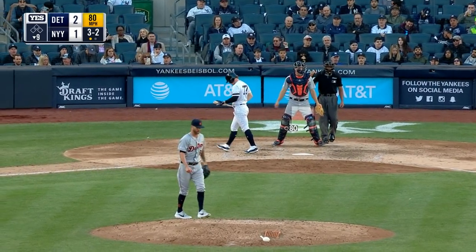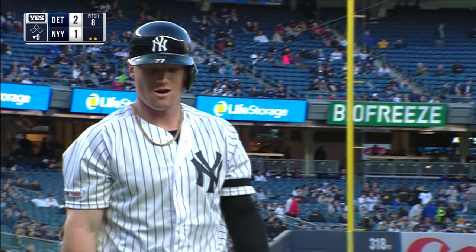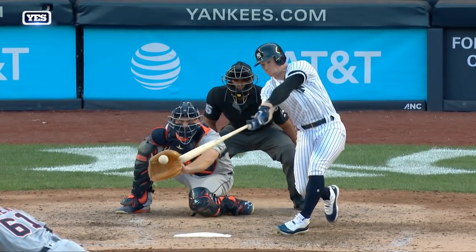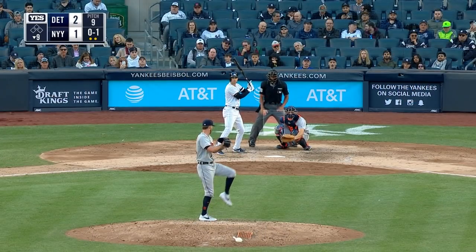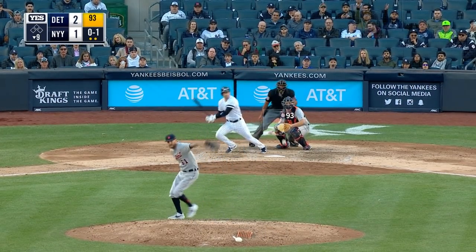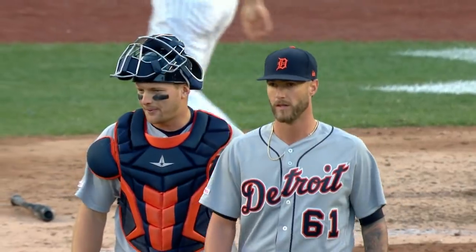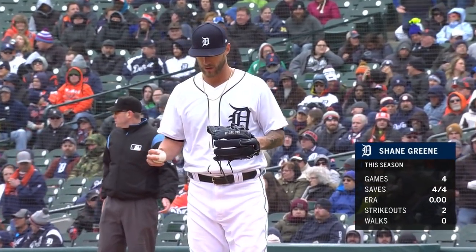Strike three. This is so much fun. What a job by Shane Green — perfect pitch. Couldn't get him to swing out of the zone on the first slider he threw, but this one starts on the plate and breaks off the plate. Tremendous depth on that. Back up the middle — Mercer's right there for it. Tigers win the series in New York. Shane Green slams the door again, having saved all four of the Tigers' wins this year.